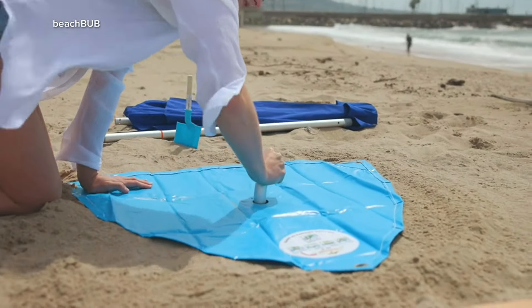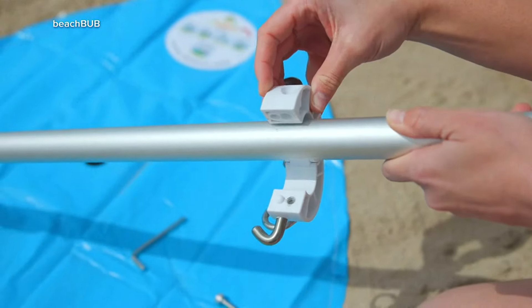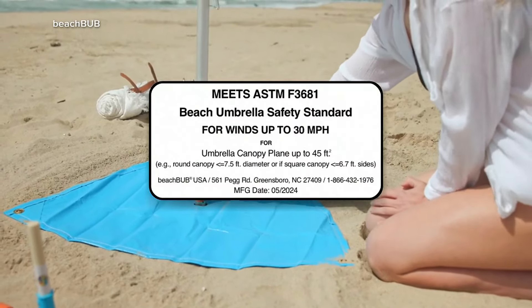Is it more about the umbrella itself or the anchoring mechanism? It's both — because the anchor is the most important part. Getting it into the sand at the proper depth and having enough poundage so the umbrella won't come out during high winds.